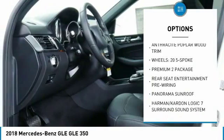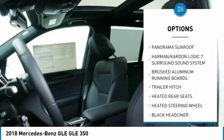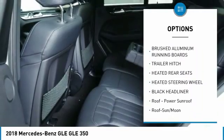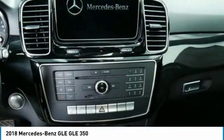All-wheel drive, traction control, anti-lock braking system, power passenger seat, moonroof, air conditioning, Bluetooth wireless data link for hands-free phone, heated rear seats, power steering, and home link garage door opener.